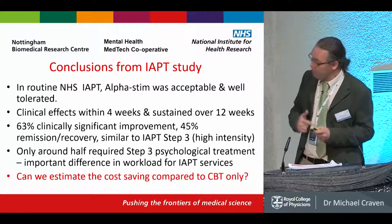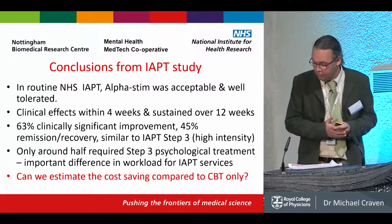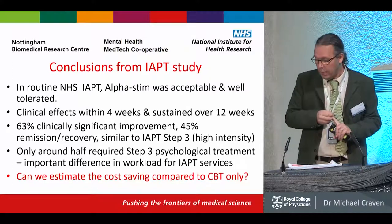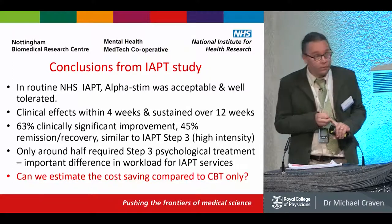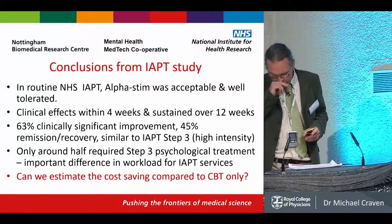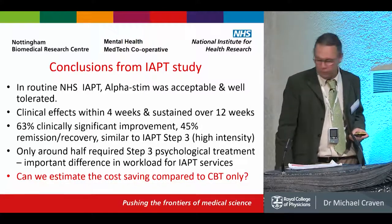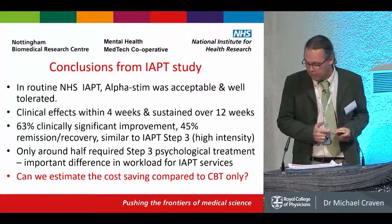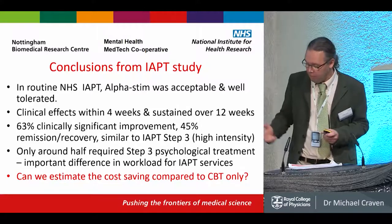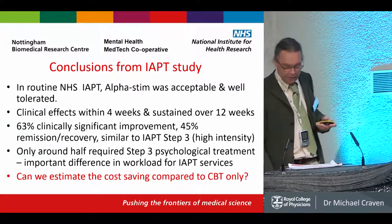Conclusions from that study: AlphaStim was acceptable and well-tolerated by patients in the IAPT service — this was conducted in Leicester City and Leicestershire. Clinical effects were detected within four weeks and sustained over 12 weeks. There was a significant improvement of 63%, with 45% for remission recovery, which is a little bit less than IAPT Step 3. Only around half of patients then went on to need CBT because they had already recovered.